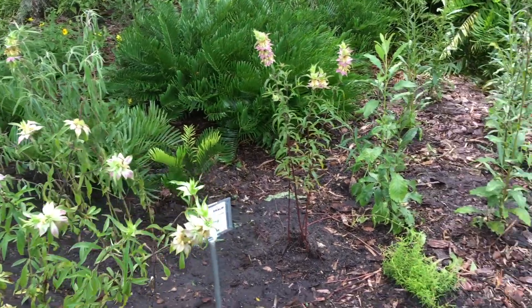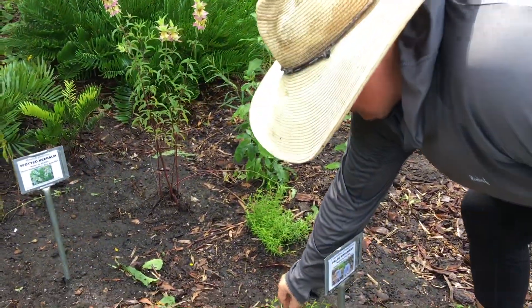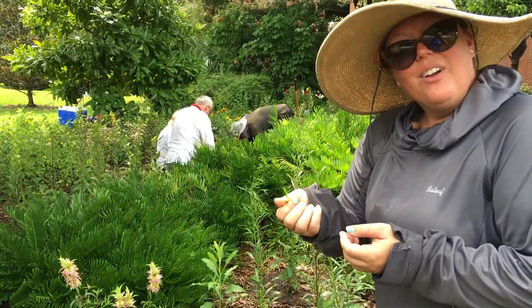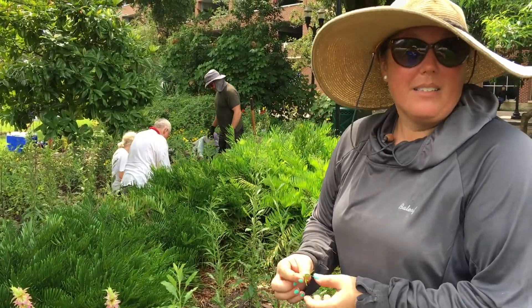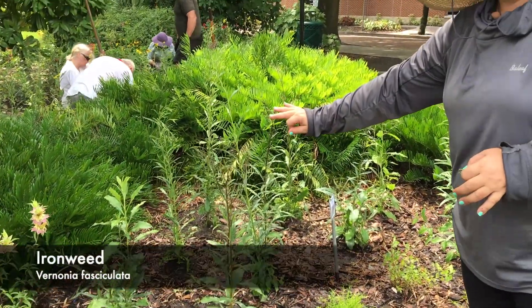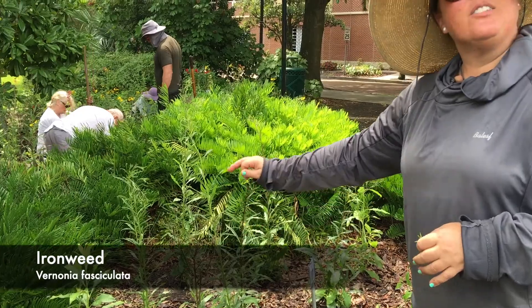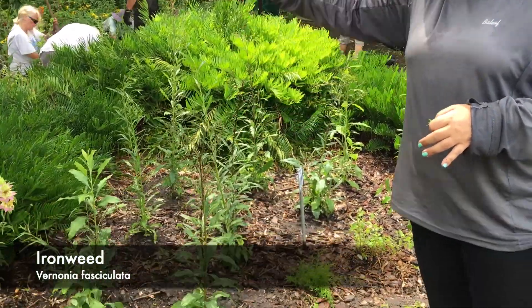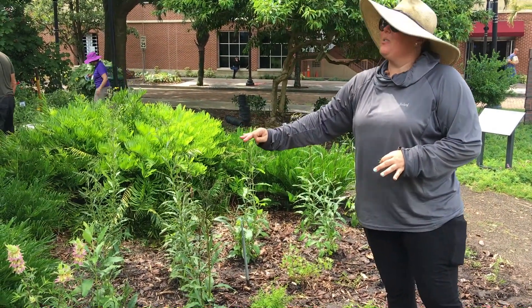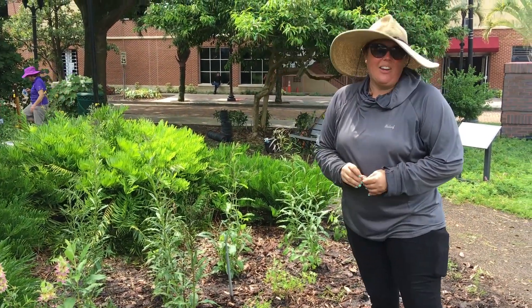We've accented with a little bit of mint. It can have a culinary purpose in your garden, as well as bumble bees love this plant. And then we have a backdrop of some height with the ironweed — this is the dwarf ironweed, which at full growth grows to three to four feet, versus the gigantic ironweed which will grow six to eight feet.